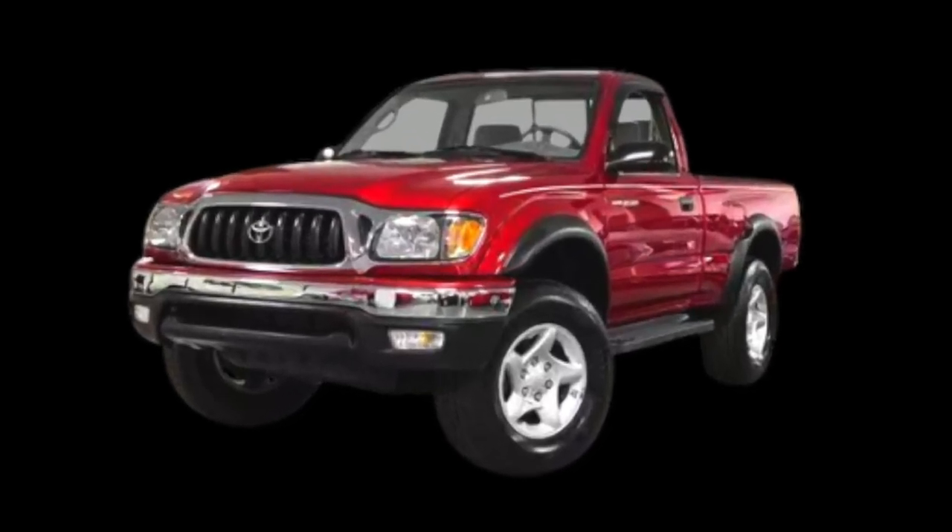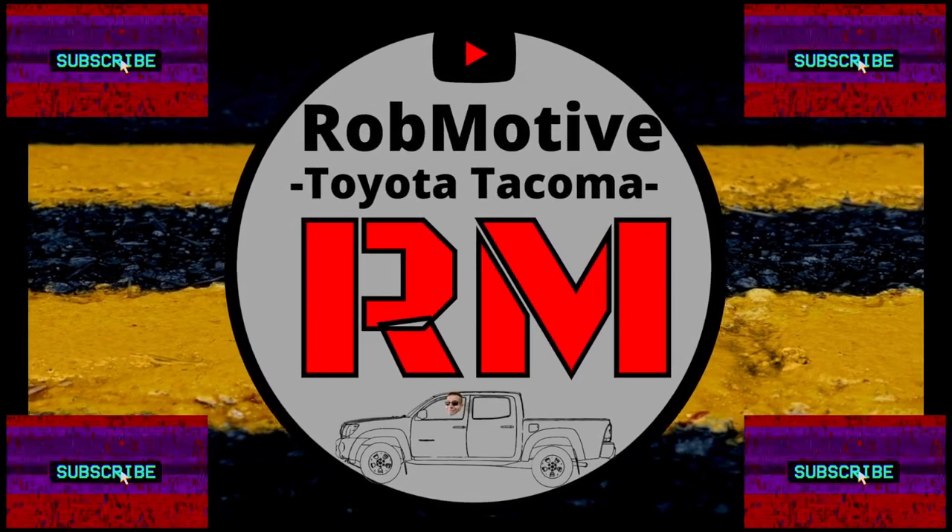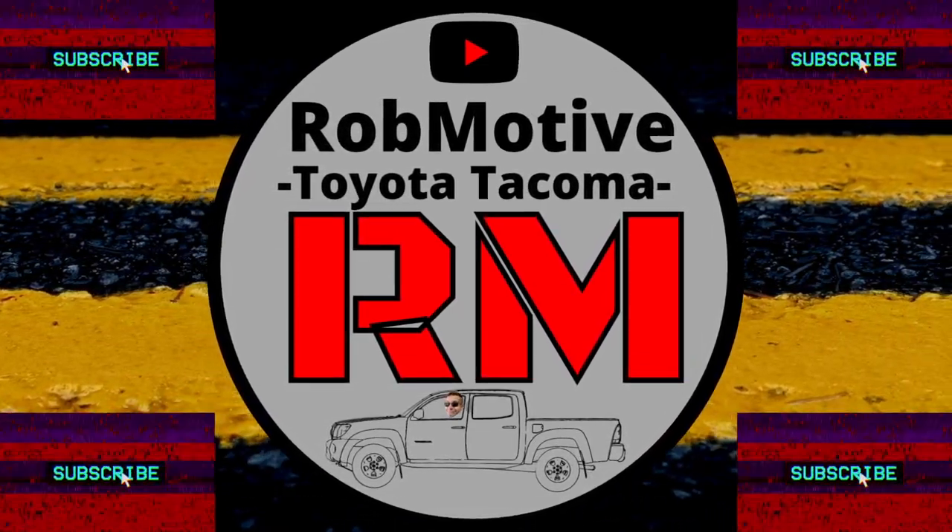Would you buy a true throwback Toyota Tacoma? Good afternoon everybody and welcome back to Rob Motive. I'm out cruising around in a 2003 Mercedes E320. I'm on a little bit of an extended trip to central Ohio — quite a change from deep south Texas, both in weather and traffic and everything I'm not used to.